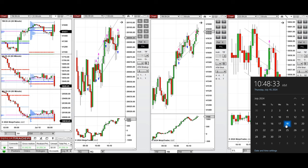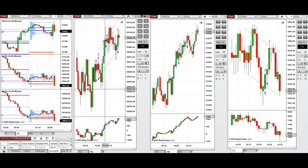Hello all traders. I'd like to share the trades that I have taken today on Thursday, 18th of July 2024. These trades were taken on Nasdaq, Dow Jones, and S&P 500 futures.